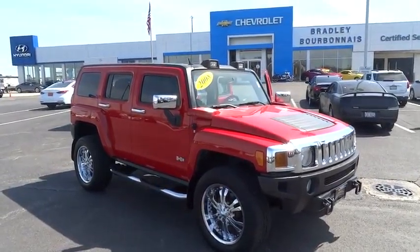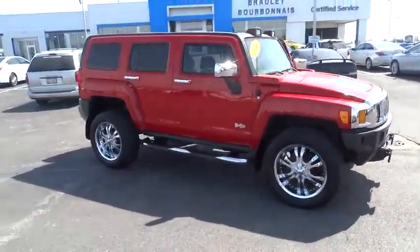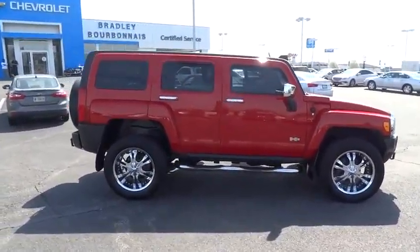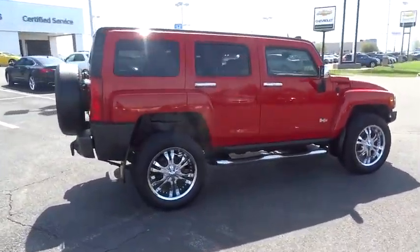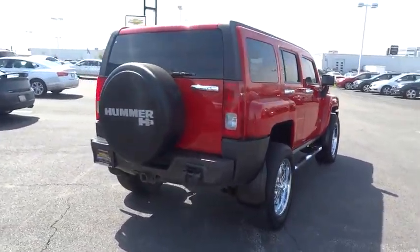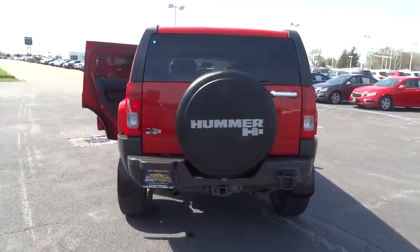The 2007 Hummer H3. The H3 is the affordable, approachable, people-friendly Hummer. It's the Hummer you can drive anywhere and in any company and not be subjected to rude gestures or inappropriate speculation about the size of your vehicular needs.